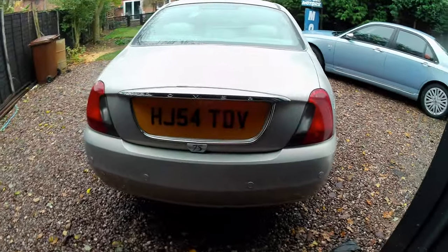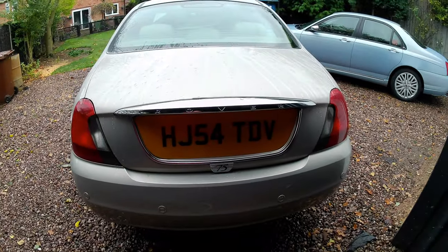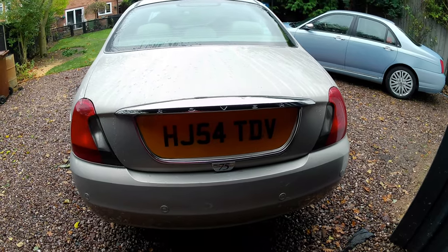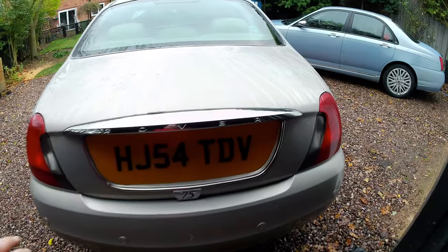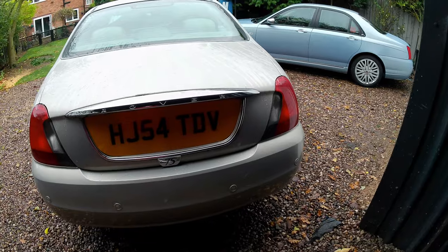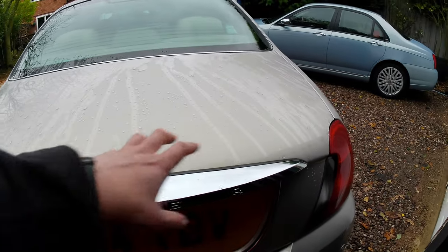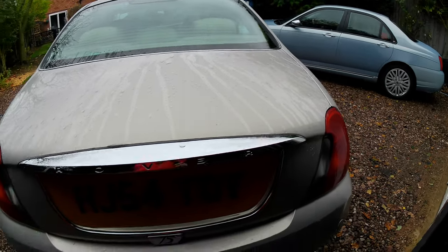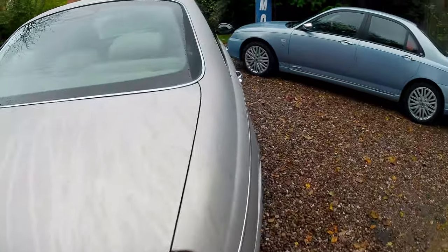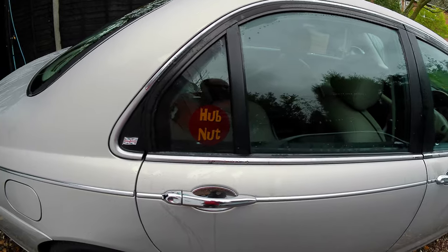I do like this full-sized number plate — it just looks nicer than the traditional size. There's no spoiler on this one, just a nice chrome lip with 'Rover' emblazoned across it, plus parking sensors. Around this side we've got a Hubnut sticker — Dan's a Hubnut fan, as am I. Good channel.